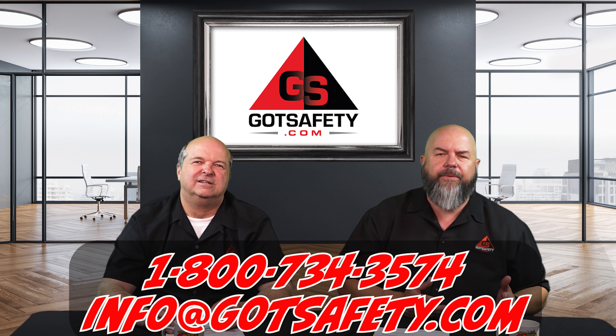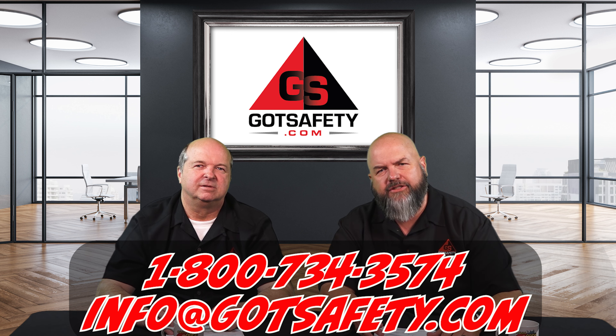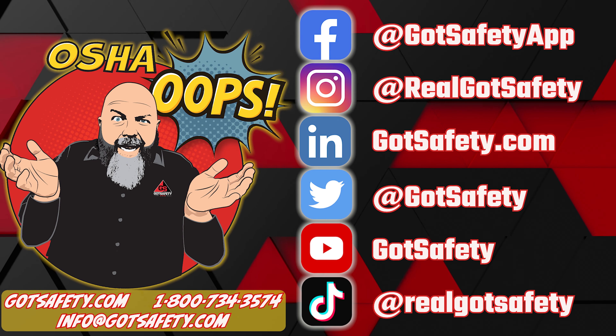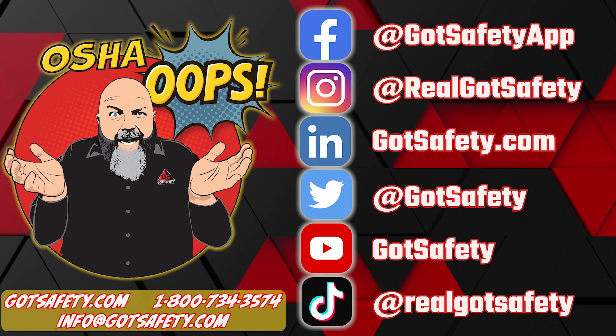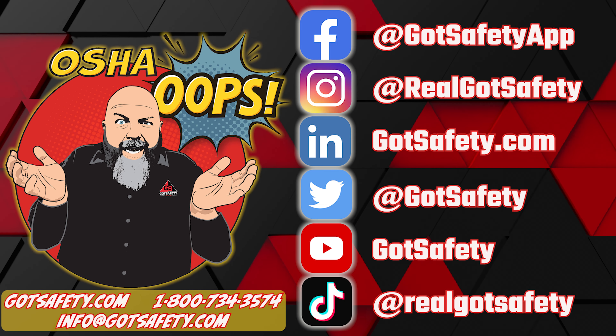We'd love to be a friendly helper. This is Michael and Rick again from OSHA OOPS, and we are excited to be with you today. We'll see you on the next one. Thank you. To learn more about the safety services we provide, head over to gotsafety.com and check us out. Thanks for joining me, and we'll see you next time. Remember, stay safe out there.